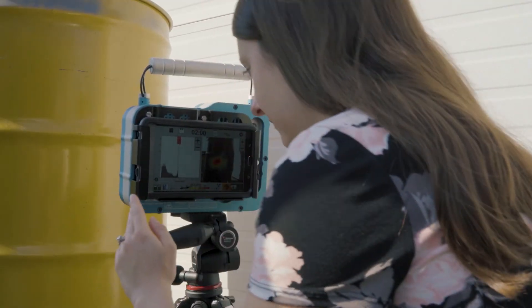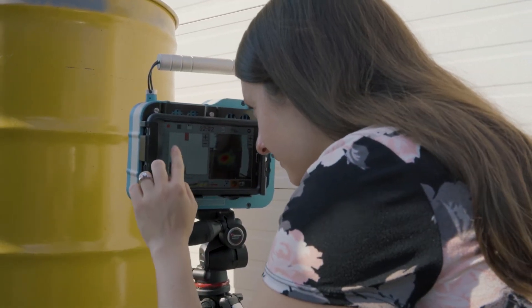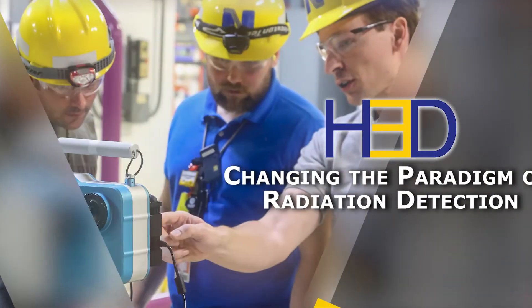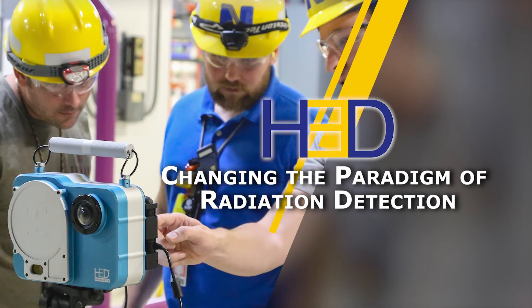At H3D, we focus on delivering high quality and high performance radiation detectors, and we work closely with our customers as we change the paradigm of radiation detection.